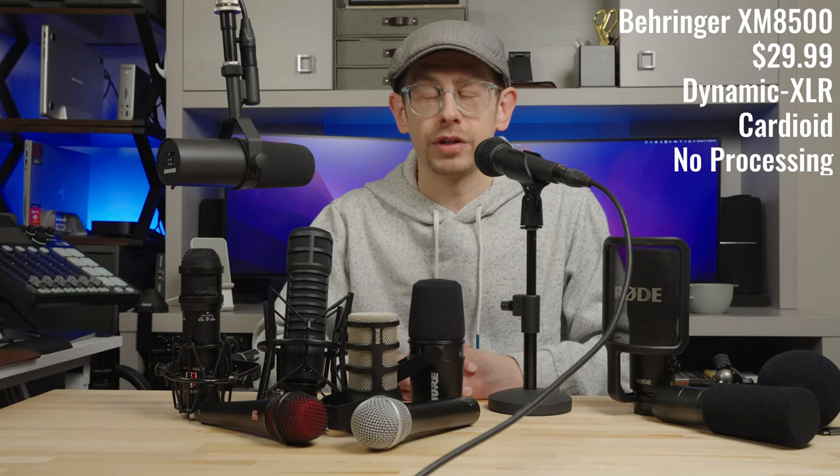Kicking things off as the most budget-friendly option I recommend for podcasting is the Behringer XM8500. This microphone is one of, if not the best, values in audio at $29.99. I'm pretty sure the stand it's sitting on also cost me $29.99. This is an XLR dynamic microphone that doesn't require an exceedingly high amount of gain to be driven, and at this price point it really makes getting started podcasting affordable.